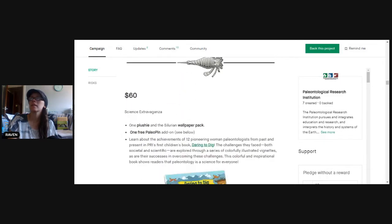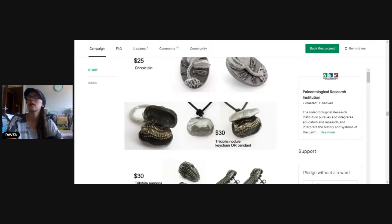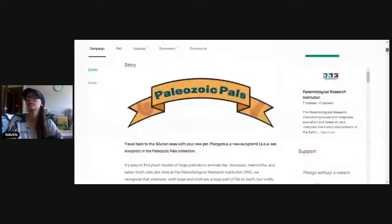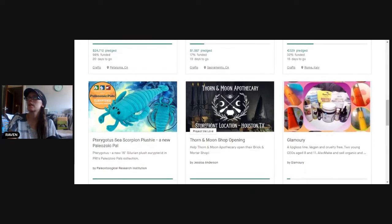It looks a bit weird but the t-shirt looks cool. I'm not sure about the plushie, but the t-shirt idea and the necklaces and everything of the animals — I think that's kind of cool. This one caught my eye because of the plushie. When I saw it I was like, oh my god, I need one of these! He just jumped out at me when scrolling through the Kickstarters. There were quite a few that jumped out at me.